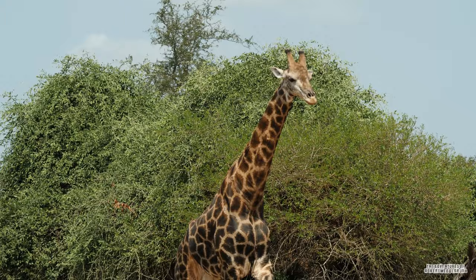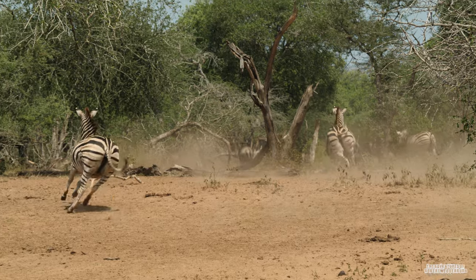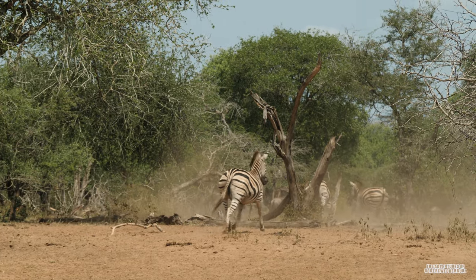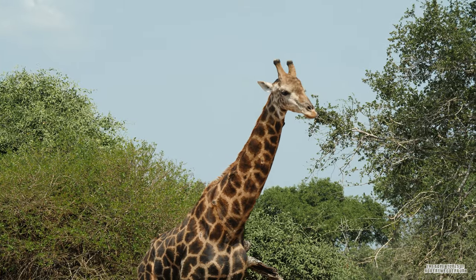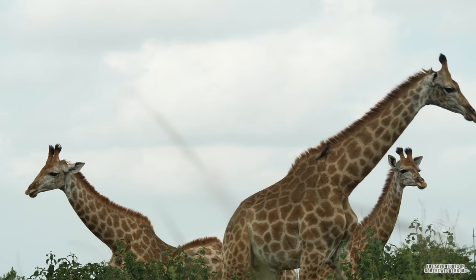This is a spectacular sight to witness in real life. These giraffes were so big that when they came down to the waterhole all the other animals fled in panic. Their sheer size makes them very intimidating to the other more frequent visitors of the waterhole. Giraffes form social gatherings called herds or towers.